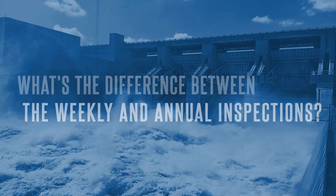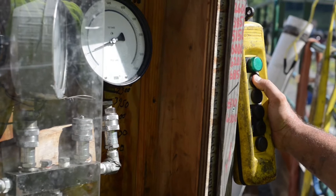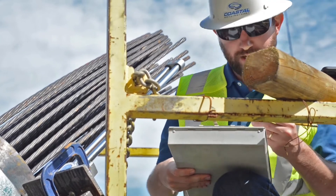Project staff conduct weekly visual inspections of key features of the dam to establish baseline performance conditions. Comparing weekly visual observations to documented historical performance is key to assessing changed conditions and their impact on dam stability.